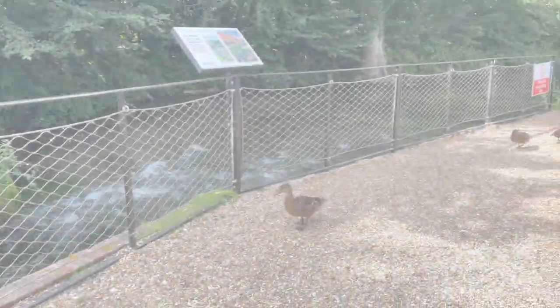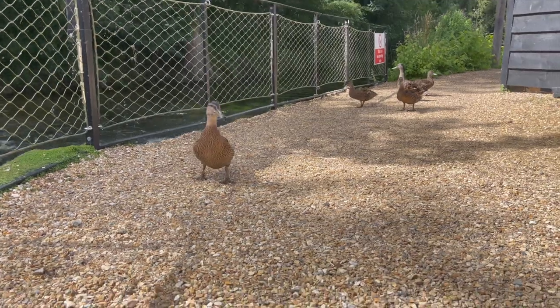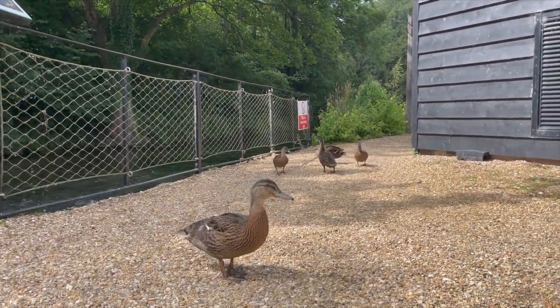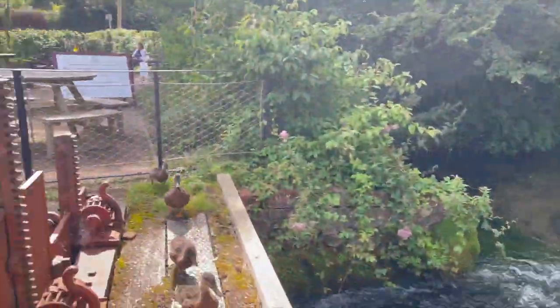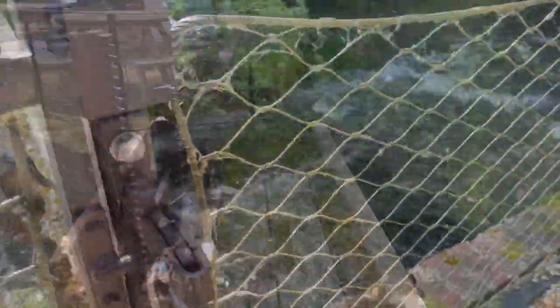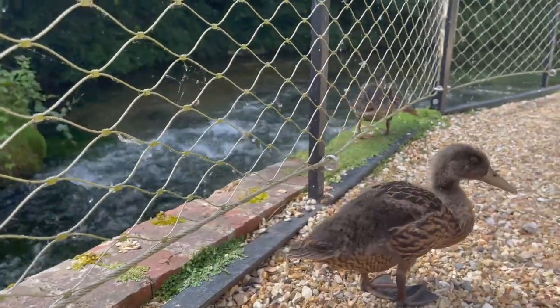History. The mill was constructed in 1800 on a plot of land called Frog Island. Impressively, it was constructed on the same site as one of the four mills mentioned in the Domesday Book.